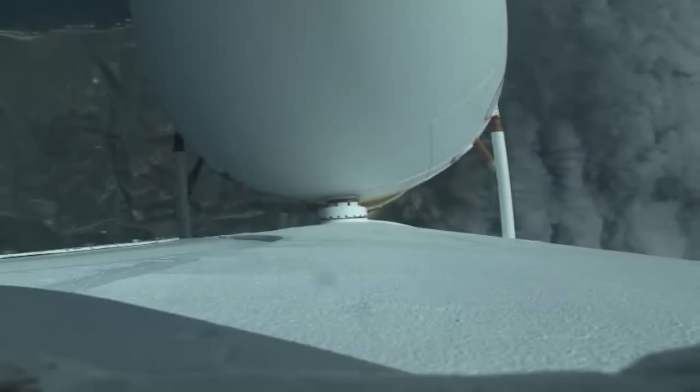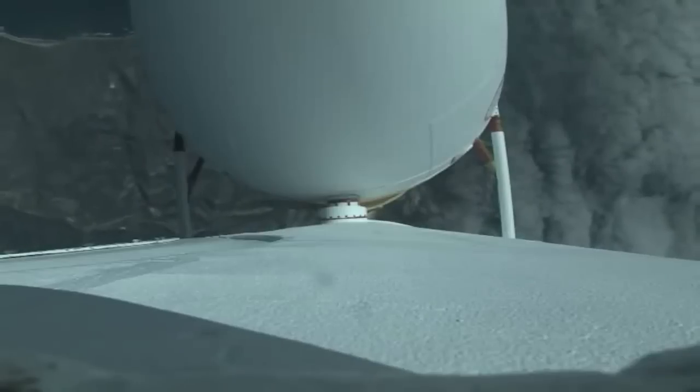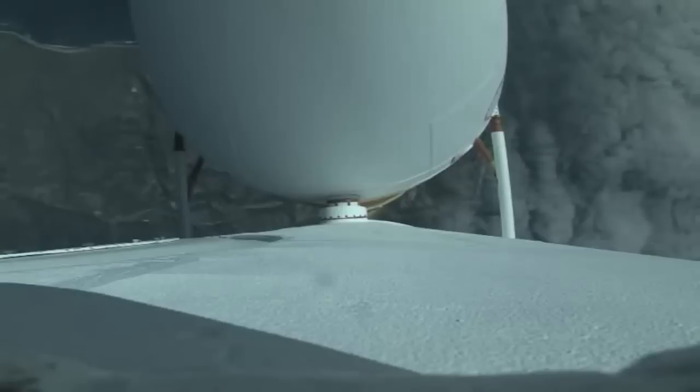Vehicle is now three miles in altitude, five miles downrange distance, traveling at a velocity of 1,000 miles per hour.